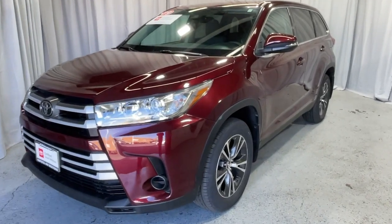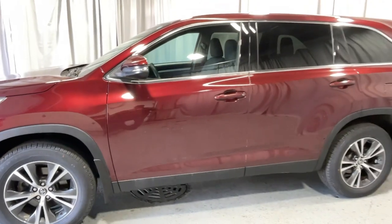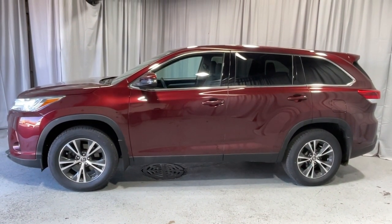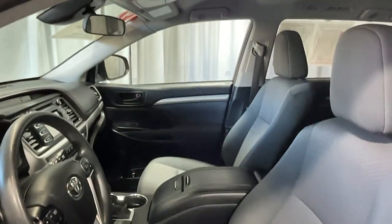Looking for your dream car? It could be the 2019 Toyota Highlander. With less than 50,000 miles on the odometer, this vehicle stands out from the rest. Here's a sleek and sporty Toyota Highlander your family will love.